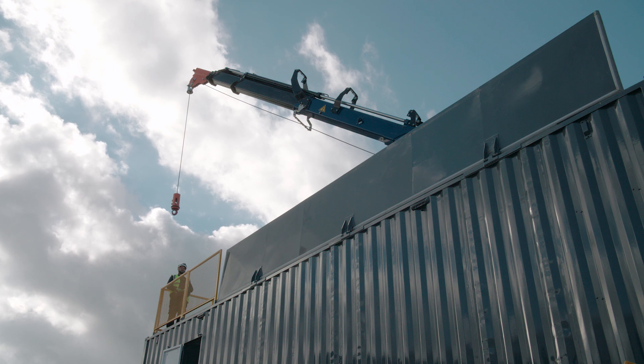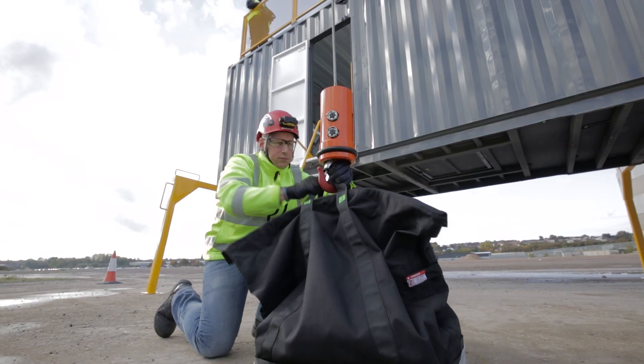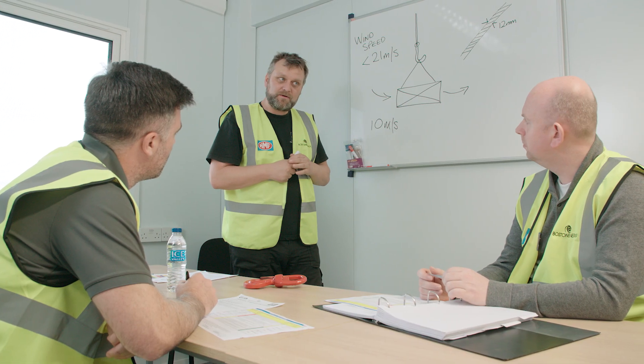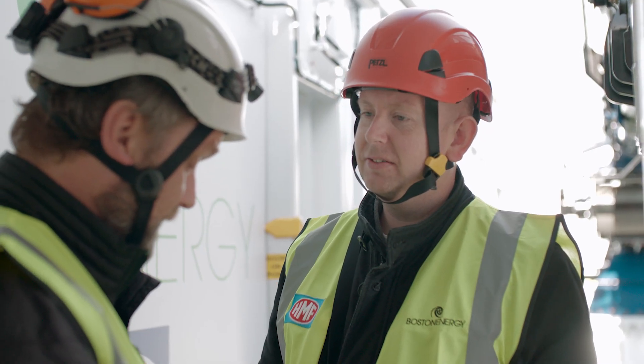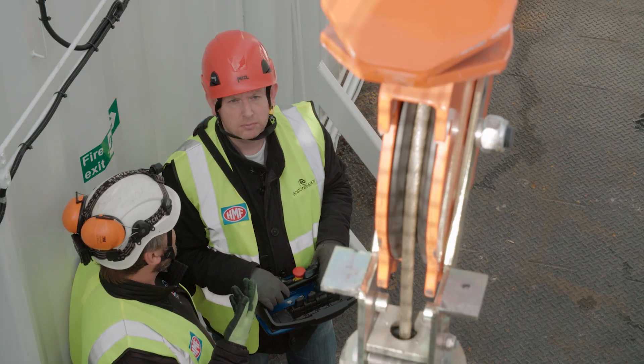With the training that we offer that simulates the nacelle with the HMF crane, we can carry out quite elaborate training practically for the candidates in the nacelle. They obviously have the theory side of things where they are in the classroom for the first part, but then they get a lot of time to actually operate the crane themselves, where we teach and train them to operate the crane safely.